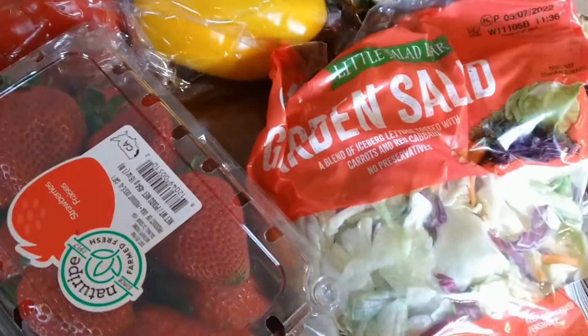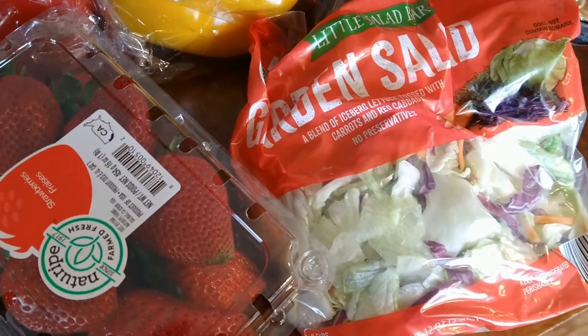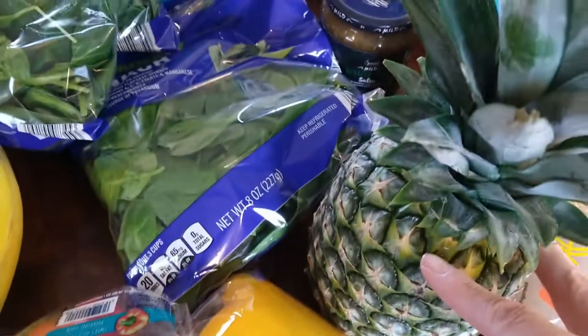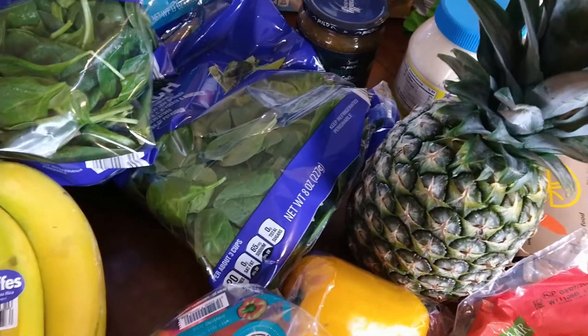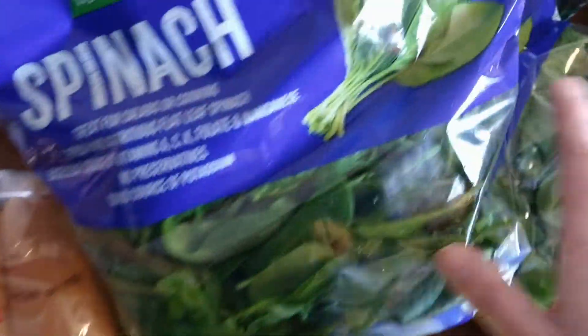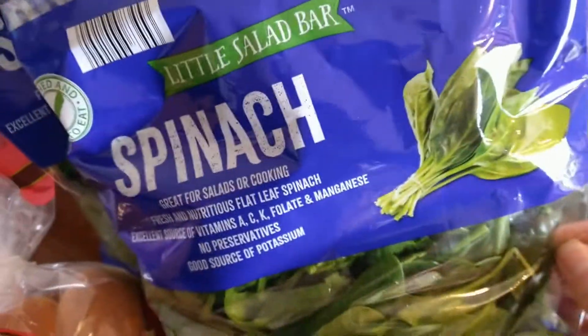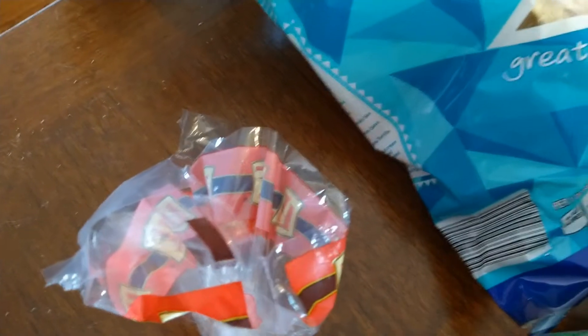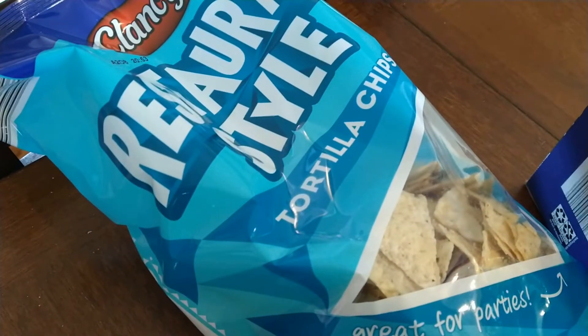I don't normally get this salad kit, but I thought we're more likely to eat it if it's here ready to go. Got a pineapple — they were really good value today — some bananas that look perfect, and our spinach. The spinach is for both the guinea pigs and the people, which is why we get three.